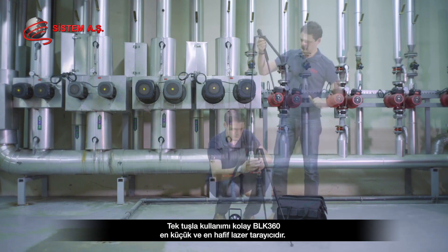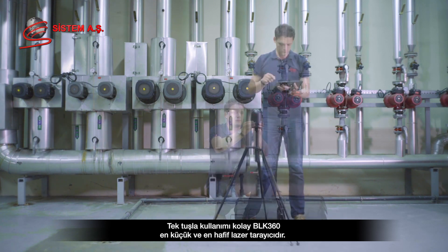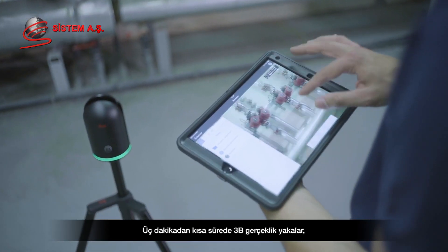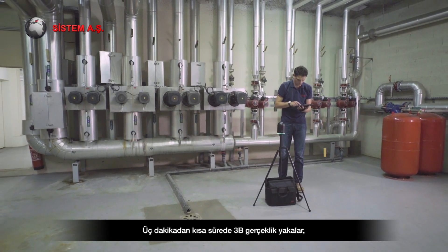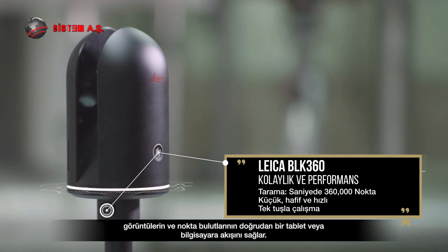Simple to use, with a single touch of one button, the BLK360 is the smallest and lightest imaging laser scanner capturing reality in 3D in less than 3 minutes and streaming images and point cloud data directly to a tablet computer.